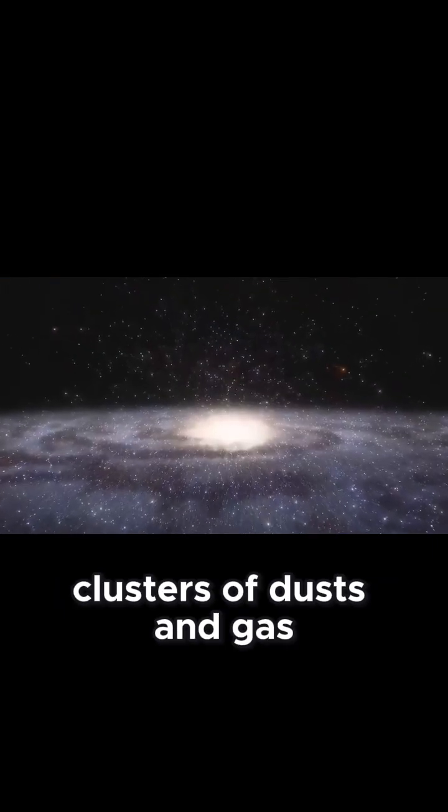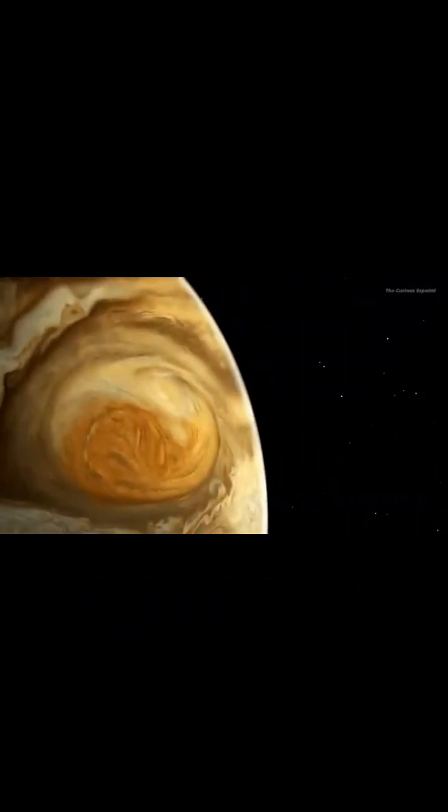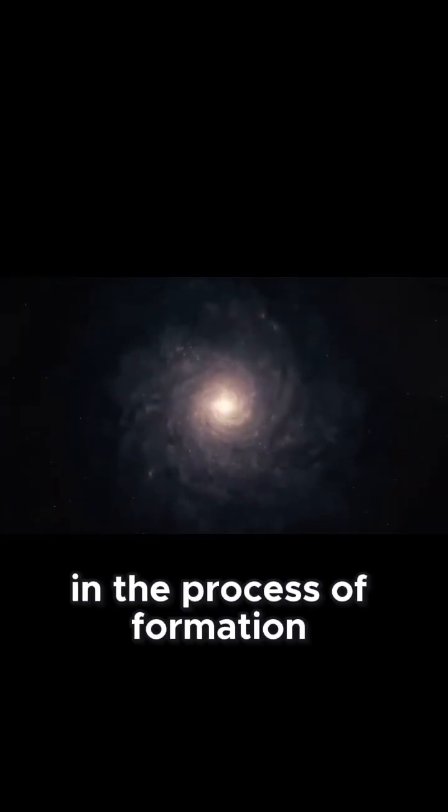These appear as clusters of dust and gas, each several times larger than our solar system, appearing as tiny red dots against the background of the pillars. These are stars in the process of formation.